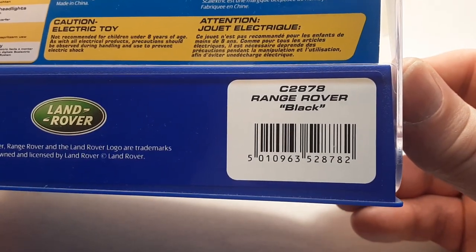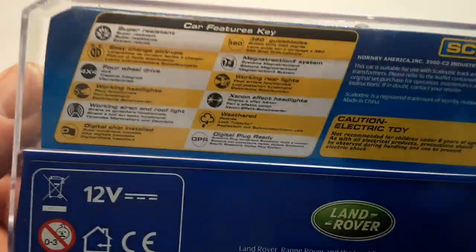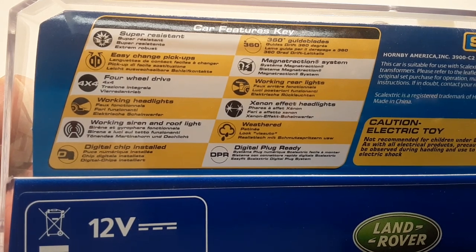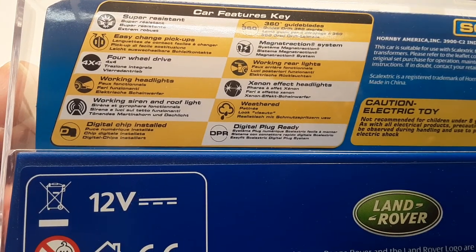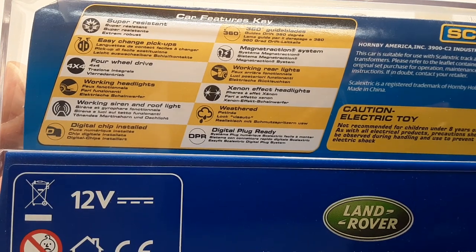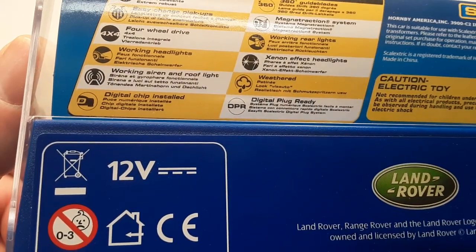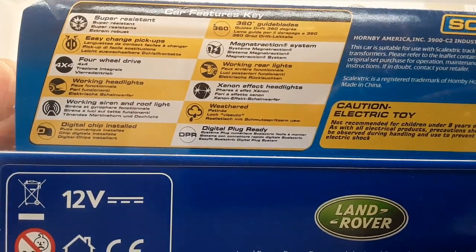There it is — C2878 Range Rover, black. Official licensed from Land Rover. Very beautiful. It's got some details here: super resilient, easy change pickups, four-wheel drive, working headlights, working side rims and hood lights, digital chip installed, 360 glide blades, working rear lights, onyx effect headlights weathered, digital plugin ready, and a bag magnet track system.